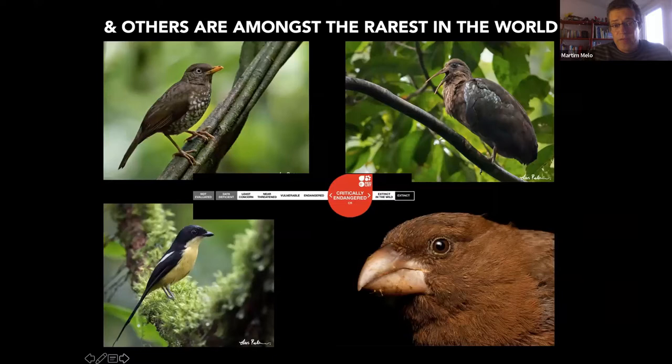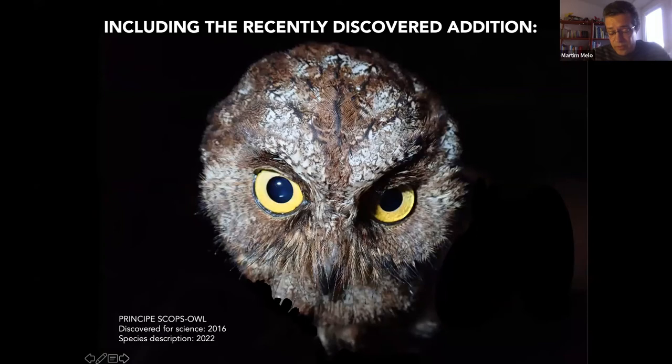On the other hand, some are among the rarest in the world, classified by the IUCN Red List as critically endangered — the category before extinction. This includes the Príncipe thrush, the dwarf ibis, the São Tomé grosbeak, and Newton's fiscal, a shrike only present on São Tomé that found itself in rainforest and adapted — it's like a rainforest shrike now. And to this list we can now include the recently discovered Príncipe scops owl, which shows that these islands still have lots of secrets to discover.